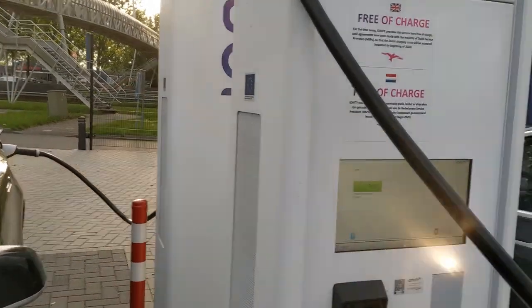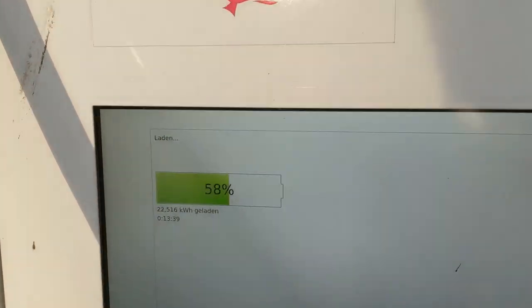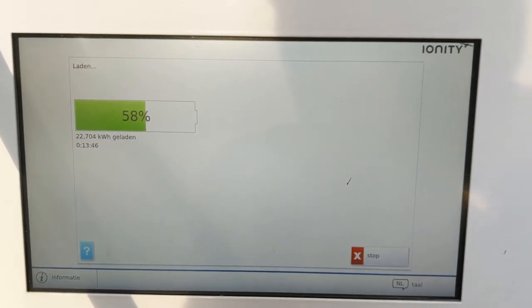Let's check the other guy — I'm curious how long he's staying. He's at 75% after 20 minutes. If you come here with a high state of charge, that is not going to go quickly. Luckily I arrived with much less, as you can see — after almost 14 minutes we're approaching 23 kilowatt-hours.